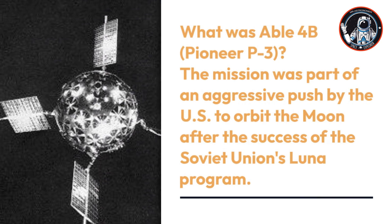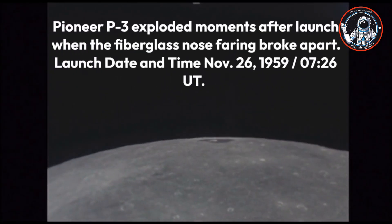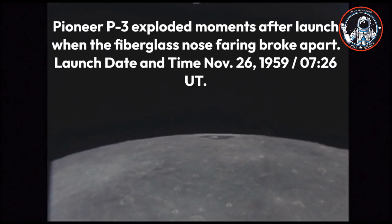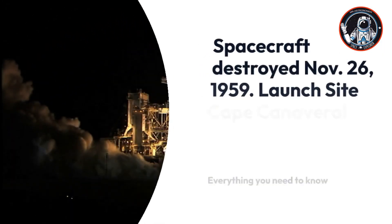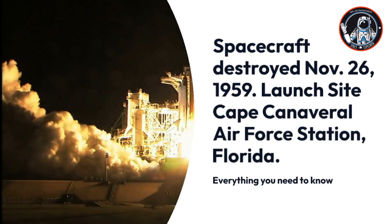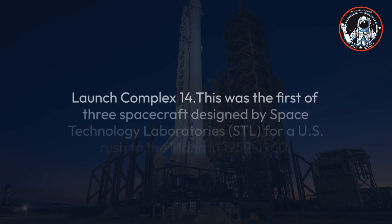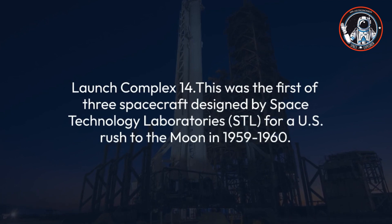Able 4B / Pioneer P3: This mission was part of an aggressive push by the U.S. to orbit the Moon after the success of the Soviet Union's Luna program. Pioneer P3 exploded moments after launch when the fiberglass nose fairing broke apart. The launch date was November 26, 1959 at 7:26 Universal Time, from Cape Canaveral Air Force Station, Florida, Launch Complex 14. This was the first of three spacecraft designed by Space Technology Laboratories (STL) for a U.S. push to the Moon in 1959–1960.